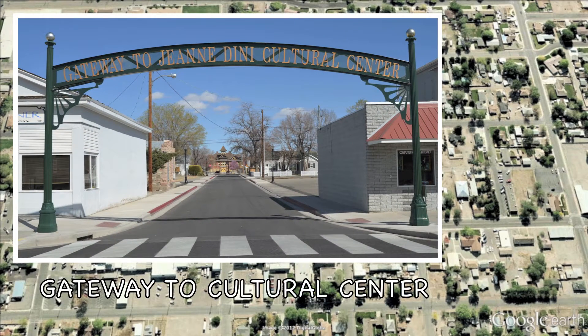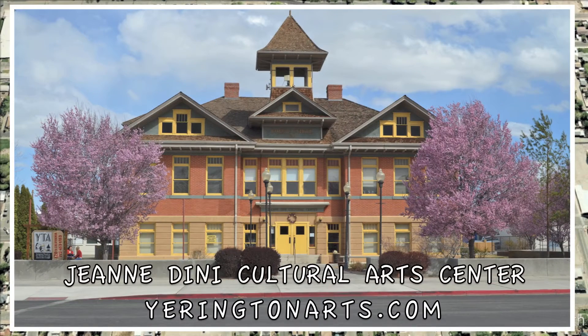Just a few blocks up the road is the Jeanne Denny Cultural Center. They house a 150-seat performing arts center and are host to numerous visual and performing arts events. For tickets and to get a full listing of events, go to YarringtonArts.com.